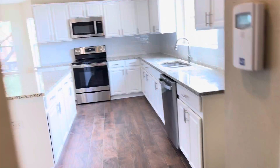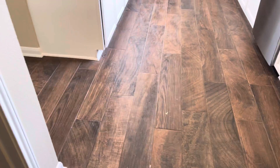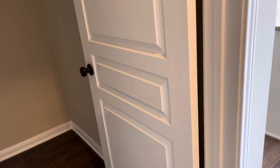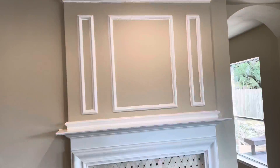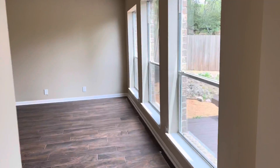Nice space in here. This tile floor is very popular here in San Antonio — it looks like wood but it's actually tile. Let me show you this living room space from here.